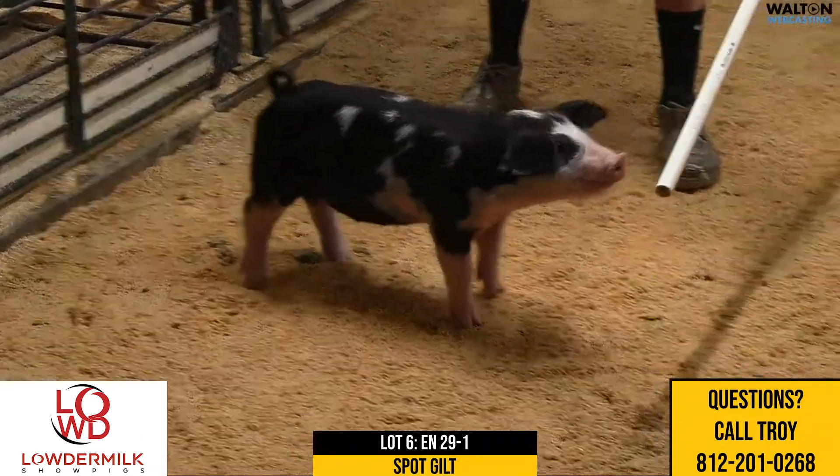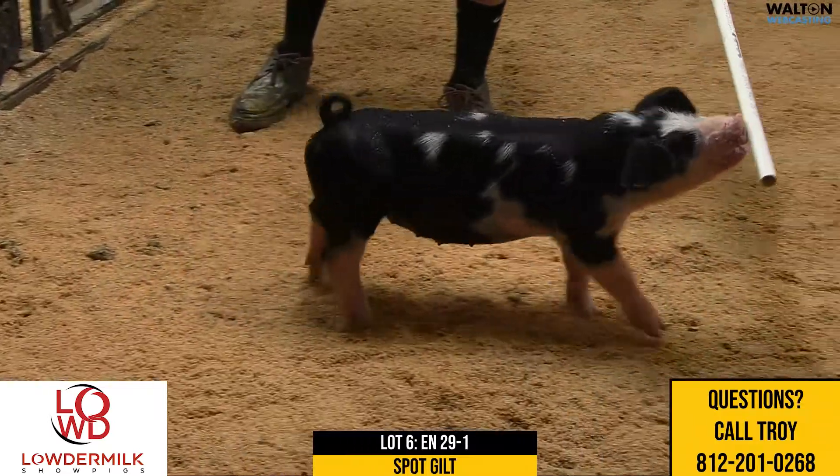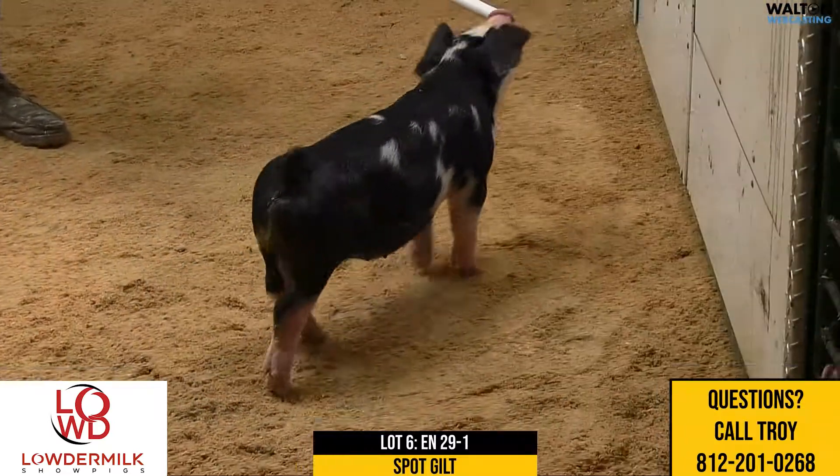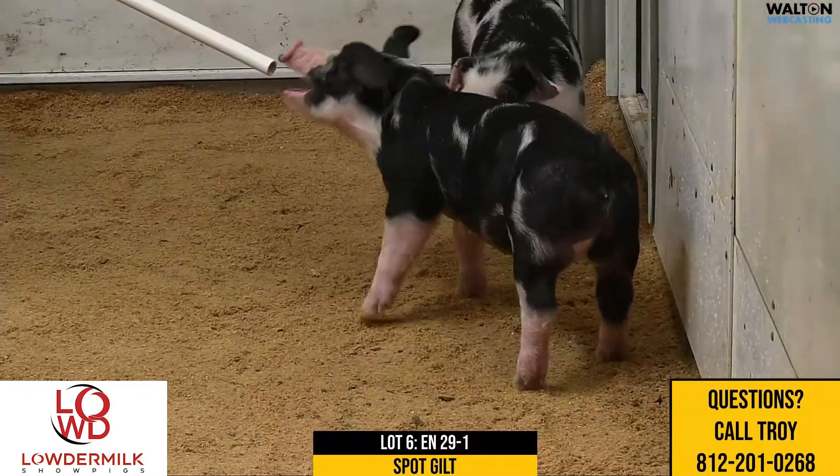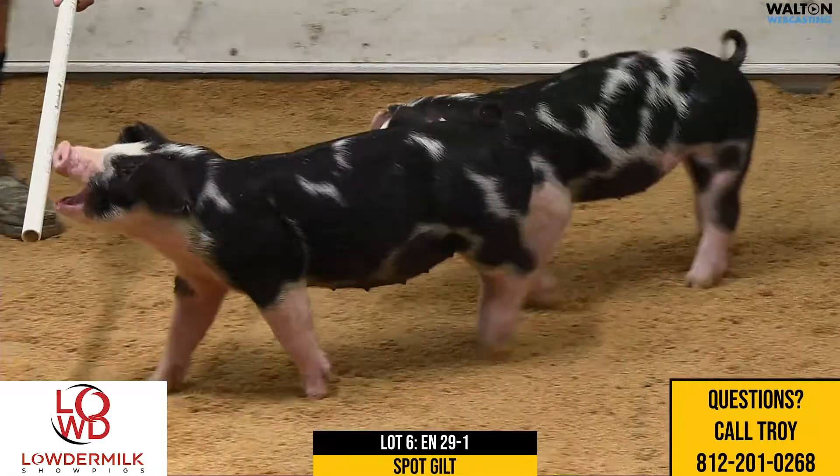A sow family that's really just done an incredible job would go back to that 17 sow — the old detox sow that's really just got our program started — that we got from Mullins Peters there seven or eight years ago.